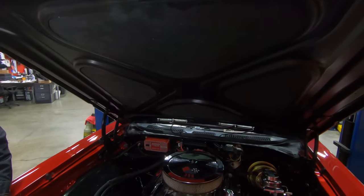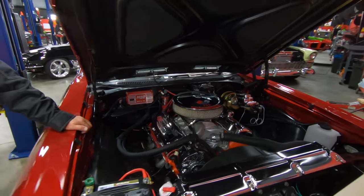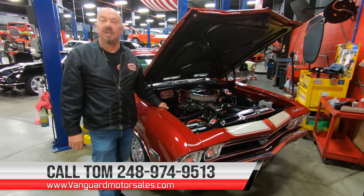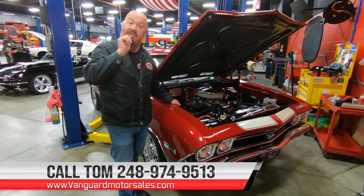Everything about this car is cool, guys. She's a '68, she's got a big block and a four-speed, and it's one beautiful color. Give us a call at 248-974-9513 and let Vanguard Motor Sales park this dream in your driveway.